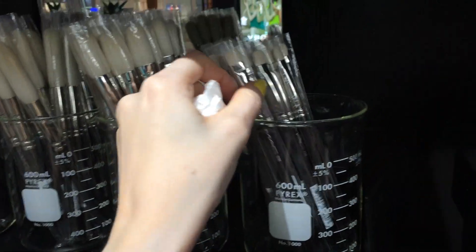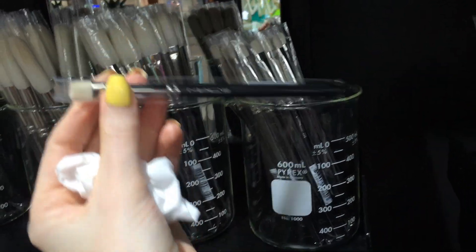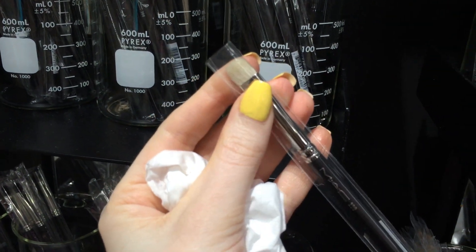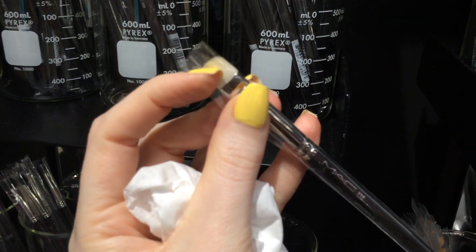Okay, somebody tell me this - this is the MAC 239 brush and it looks longer than the bristles. Did they make the brush longer up here?